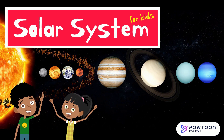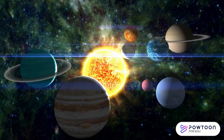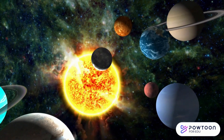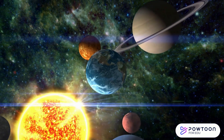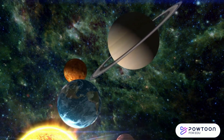The Solar System. Welcome to an exciting journey through our amazing solar system. Are you ready to embark on a space adventure filled with incredible facts and fascinating discoveries? Let's get started.